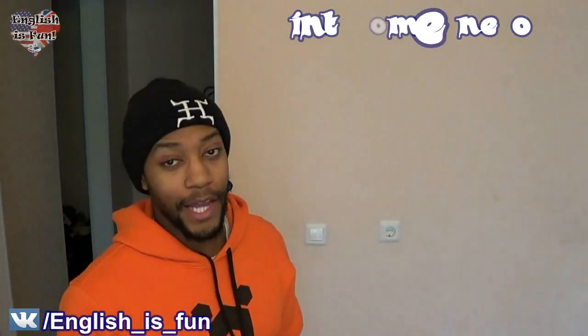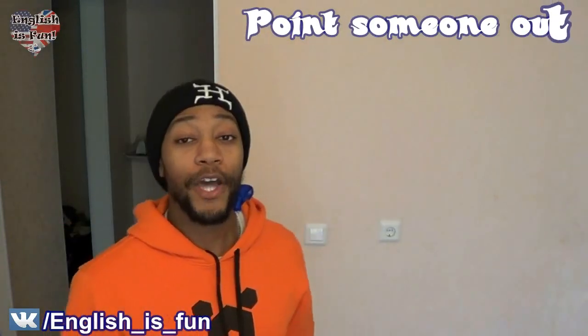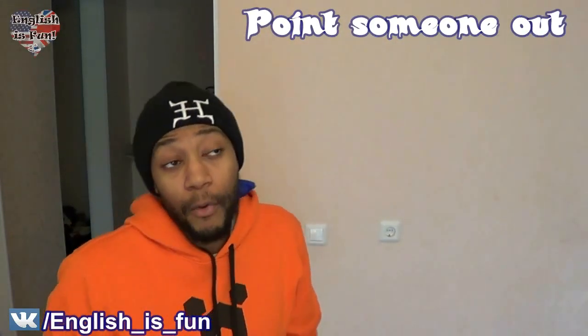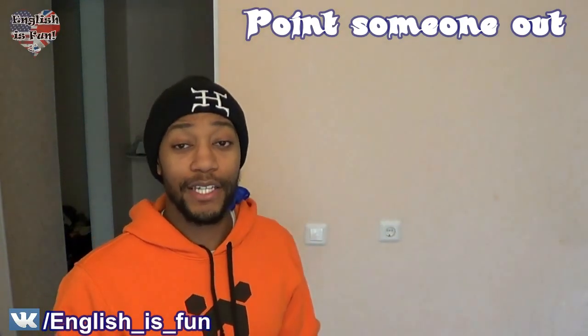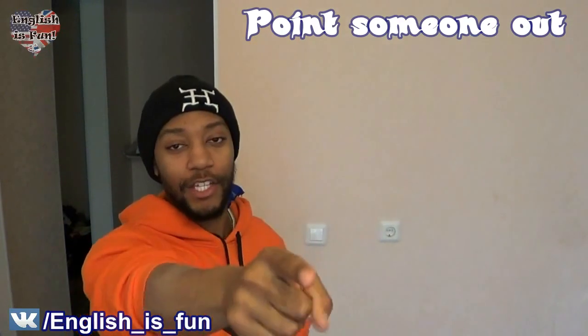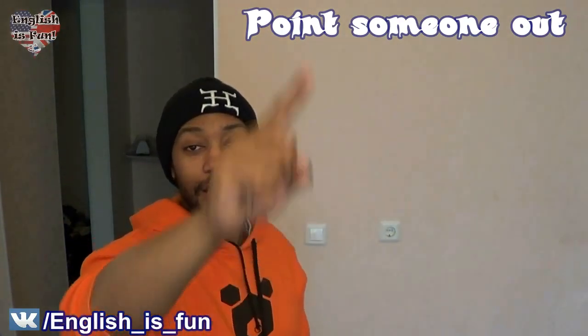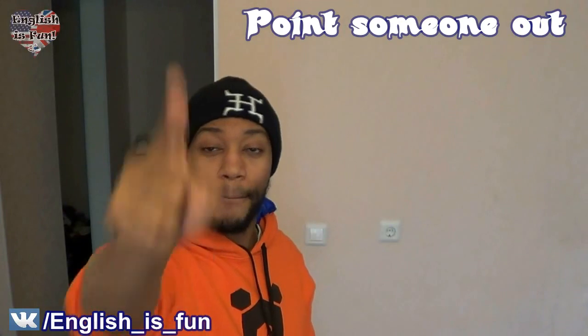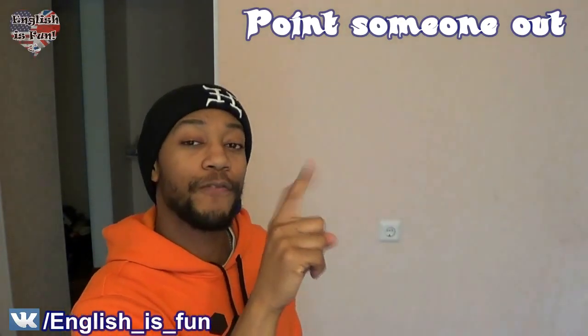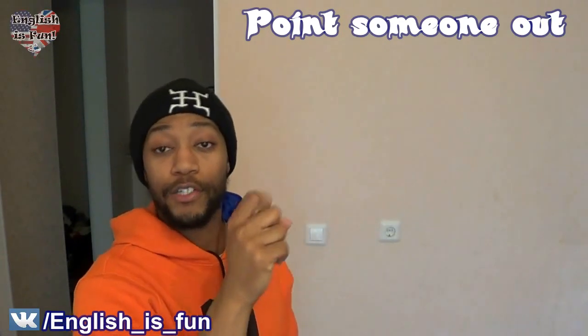The second phrasal verb we're going to learn today is 'to point someone out.' You can point out a person, or you can point out an object. Now, what is pointing? Basically, using your finger to indicate something. So right now I'm pointing at the camera, and I'm pointing at the camera's little TV, and I'm pointing at myself. That's pointing, and it's done with your pointer finger. A lot of us refer to it as the pointer finger.